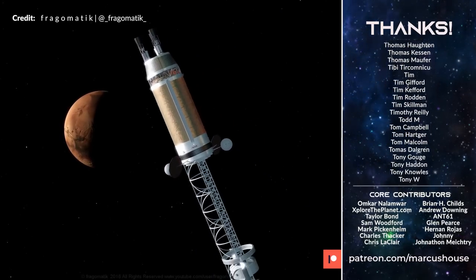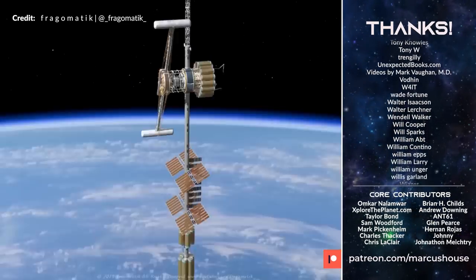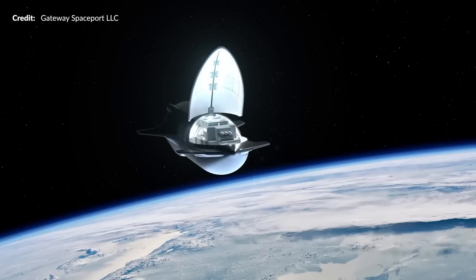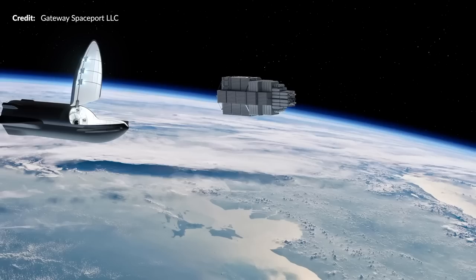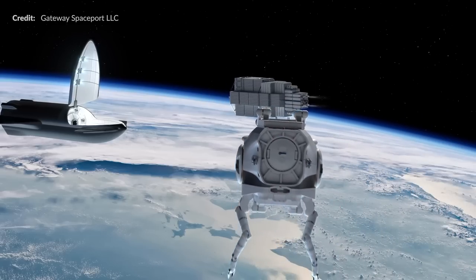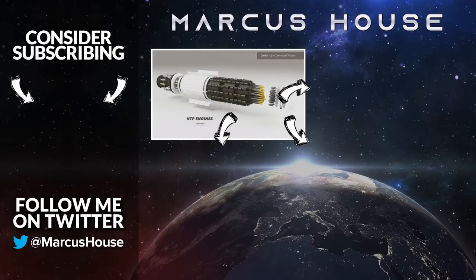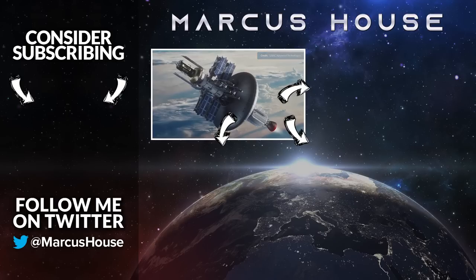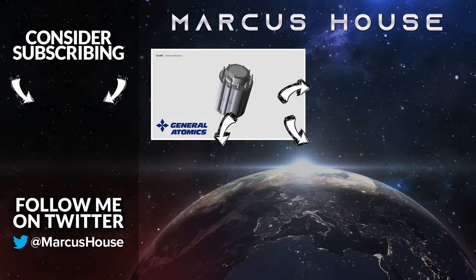Alright, that about wraps it up. Remember we have the big video dropping in one week diving deep into artificial gravity options, structures and vehicles that can finally be practical with Starship's predicted low cost to orbit. If you would like to see other interesting topics such as this recent one on future propulsion, that one is here on the left and other deeper dive videos here on the right. Thanks as always for watching all this way through — I'll catch you again for the next video.